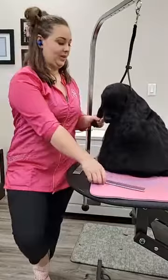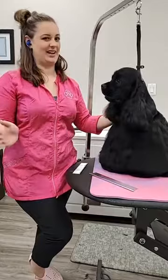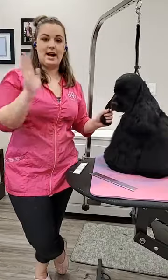Thank you to everyone for joining me this afternoon. This is one of my favorite things in the whole wide world to teach — this is my favorite breed. I'm a little biased because he's my own dog, but I really love this breed and I think they're pretty beautiful. Before we get into talking about any kind of trimming or structure, I want to talk quickly about the importance of your prep work.